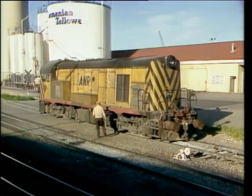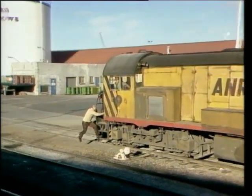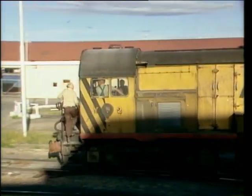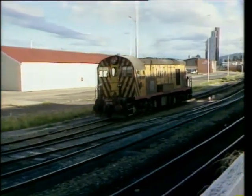Former Tasmanian Railways locomotive Y2 has just placed the block cement train from the Goliath Cement Works in the yard of Devonport. This train is the only vacuum-braked train operating in Tasmania.